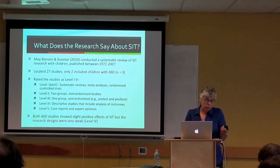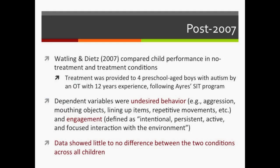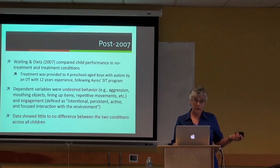Since 2007, a few more studies have been published. One, though classified level four, provided SIT for preschool-age boys with autism by an OT with 12 years of experience trained in Ayres SIT. They tracked undesired behavior and engagement—defined as intentional, persistent, active, and focused interaction with the environment—and the data showed little or no difference between SIT and non-SIT conditions across four children.